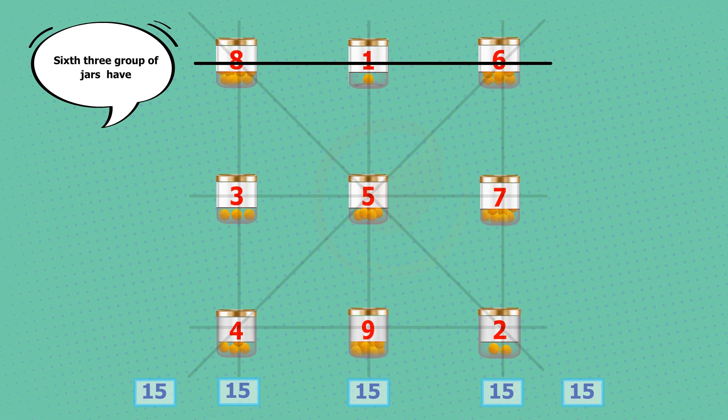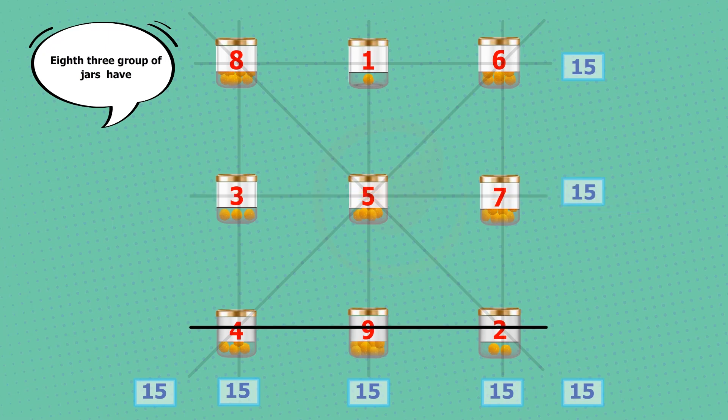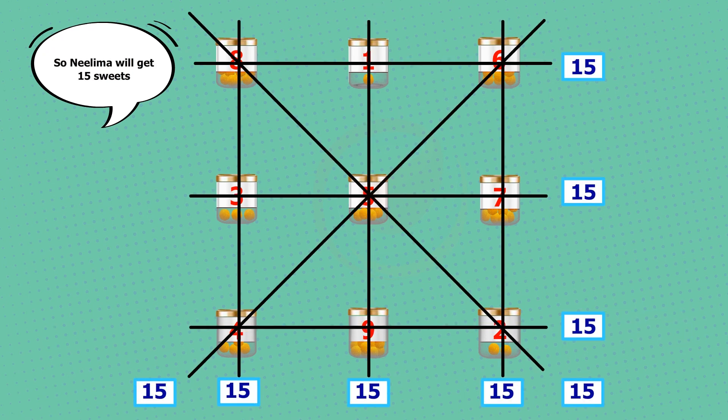The sixth three groups of jars have 8 + 1 + 6 = 15 sweets. The seventh three groups of jars have 3 + 5 + 7 = 15 sweets. The eighth three groups of jars have 4 + 9 + 2 = 15 sweets. So Milima will get 15 sweets.